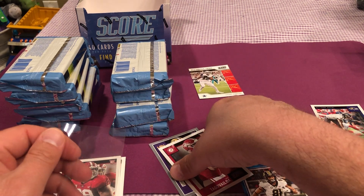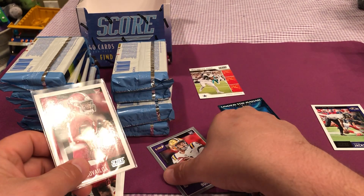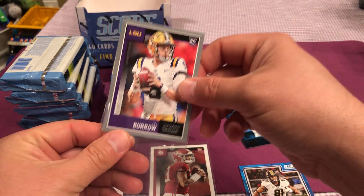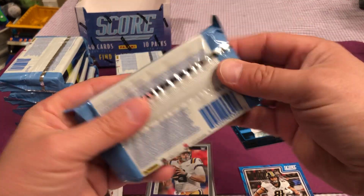Someday down the road they could be. Just want to sleeve those guys up off the bat. It's a nice Joe Burrow, first one we got. First rookie out the gate, Joey Burrow. All right, next pack.